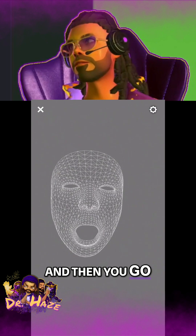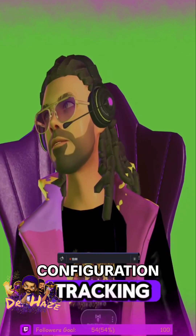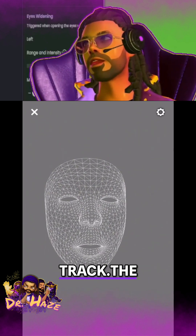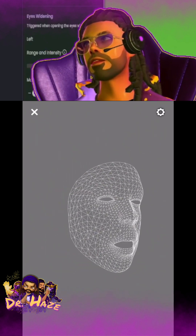You go to Settings, and you go to Advanced Tracking Configuration. This is where you can make sure you track your eye blinks.